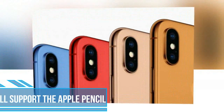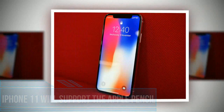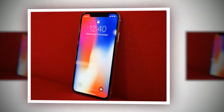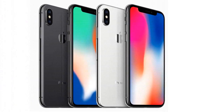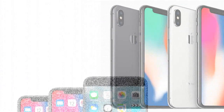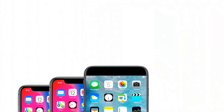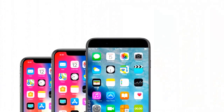iPhone 11 will support the Apple Pencil. According to the report, Apple will introduce support for the Apple Pencil on the iPhone 11 and iPhone 11 Plus. While these devices are both big phones, with one rumored to have a 6.5-inch display.